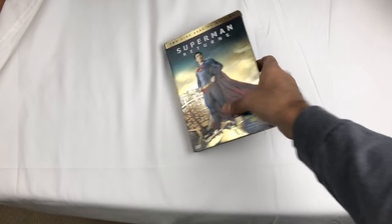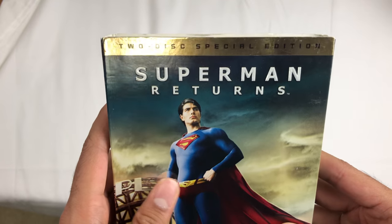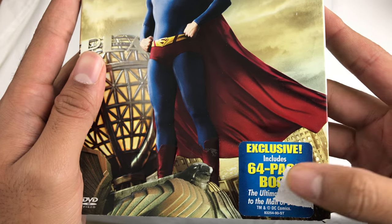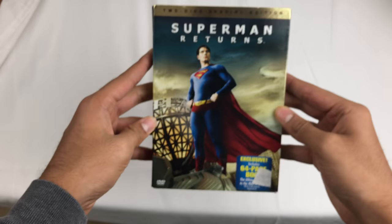What's up! Today, Superman Returns special edition DVD. Okay, it includes a 64-page book and sticker. Ripped nice, so that's the front.